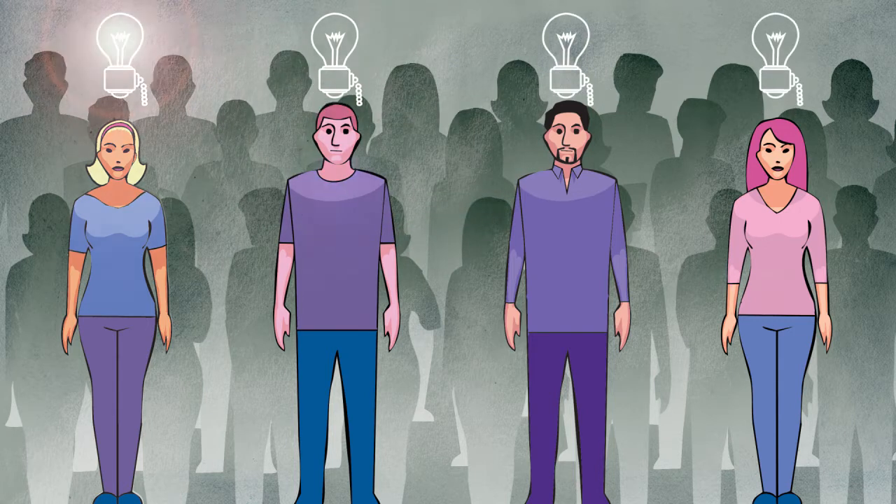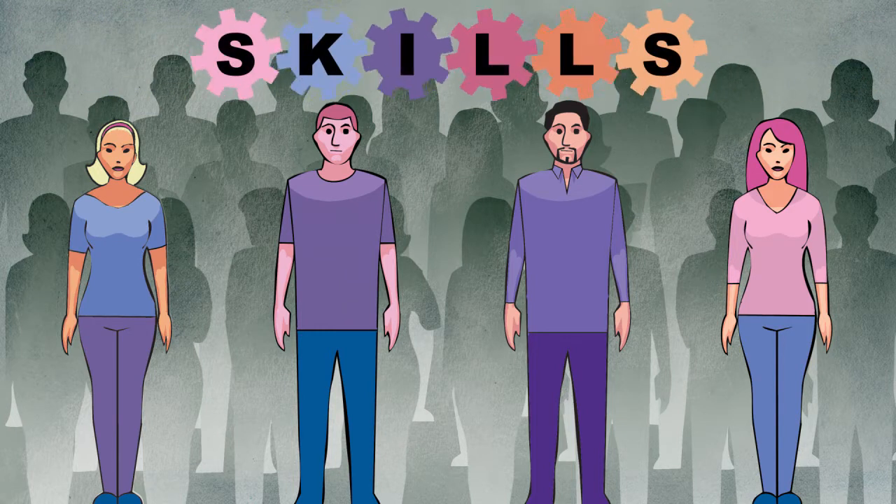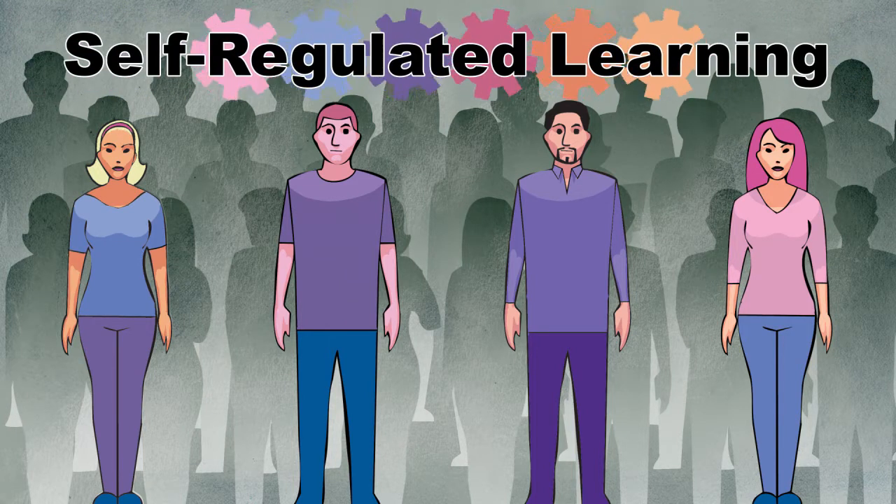These students aren't stupid. They simply need help with certain skills to succeed in your class — skills we call self-regulated learning.